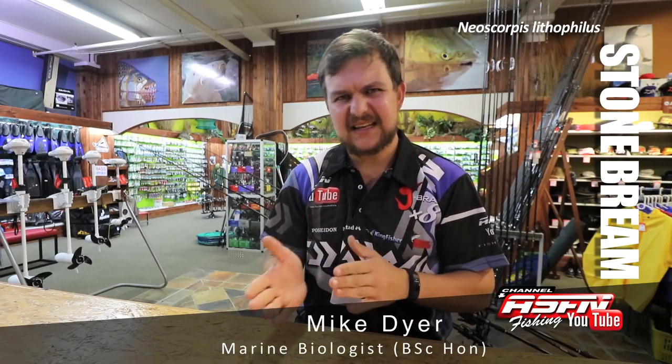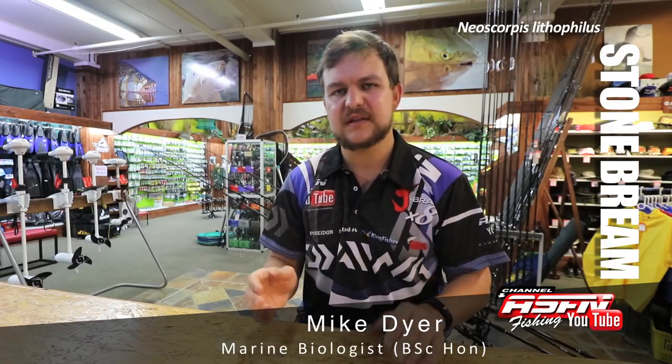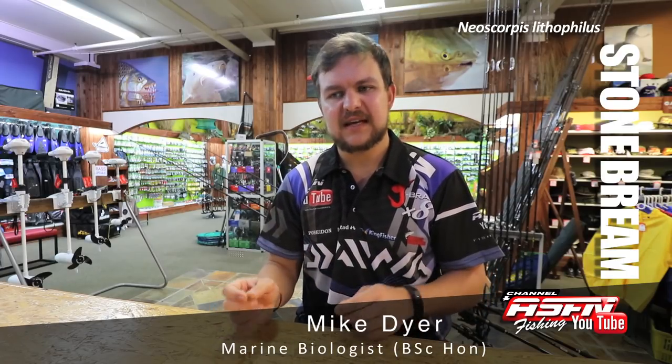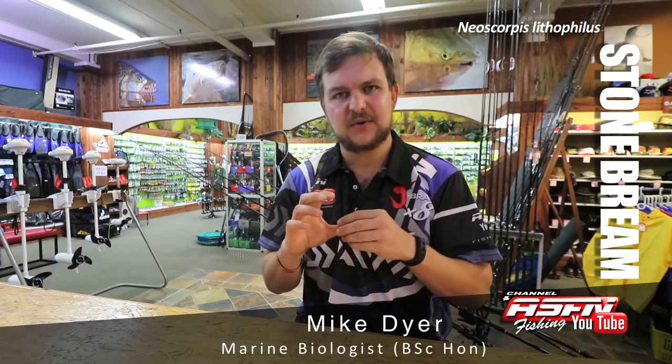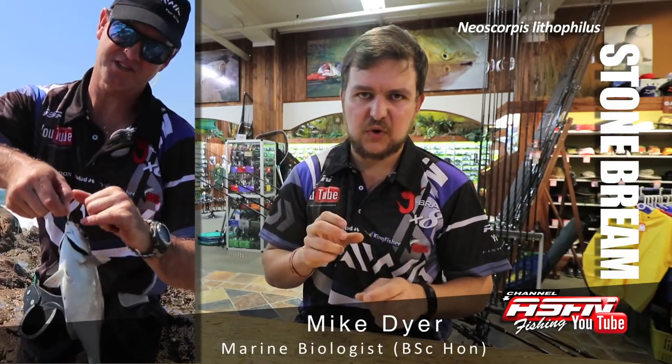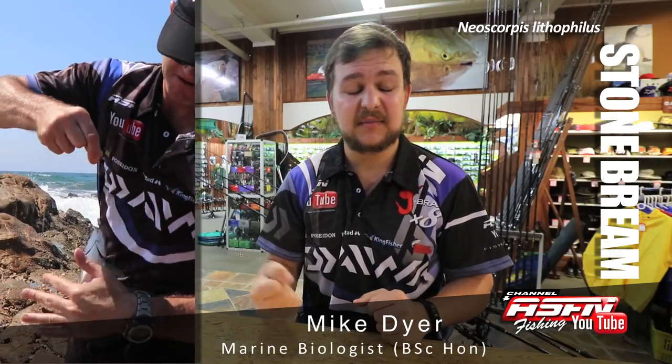Rocky ledges and gullies are where you're going to be targeting them. You're not throwing far — it's 20 to 30 meter casts at most. You also have to use very light tackle, because if you target them on heavy tackle they're very sensitive to any sort of tension. The stone bream has a very small mouth, so you're going to use small hooks, which you'll see in my tackle selection.